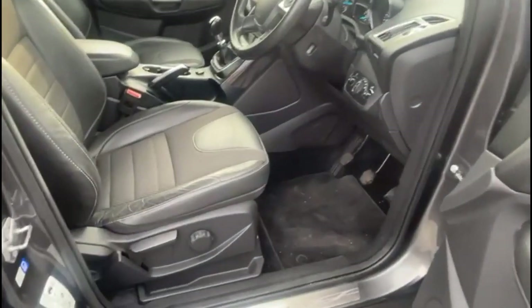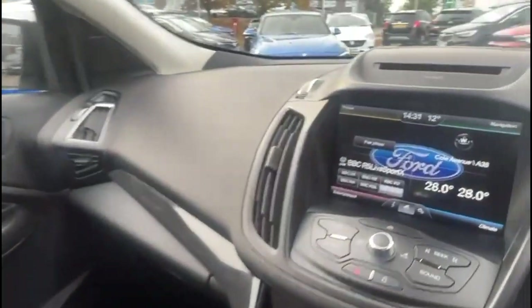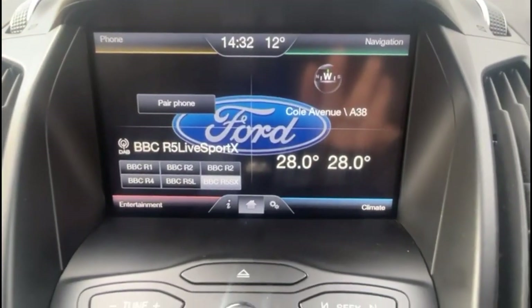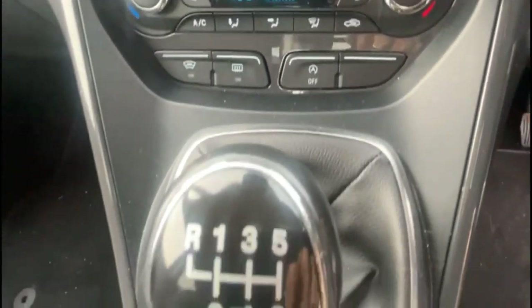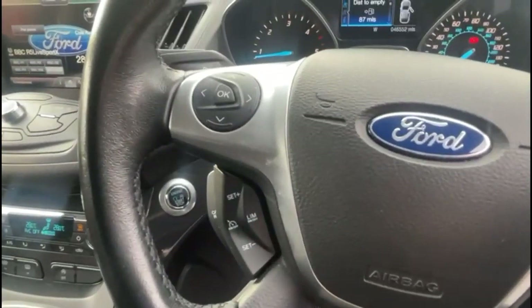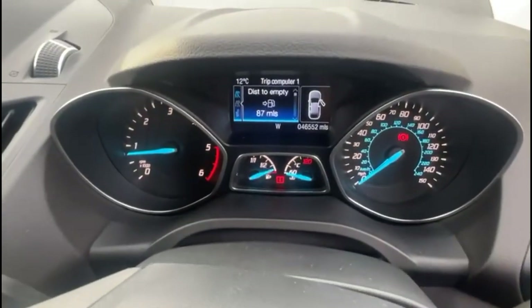As we take a look inside, there is grey half-leather upholstery with a height adjustable driver's seat. Ford Sync 2 touch screen with satellite navigation and DAB radio, dual zone climate control and heated front screen, six-speed manual gearbox, and a multi-function steering wheel with cruise control plus audio and Bluetooth controls and central display in the dashboard.